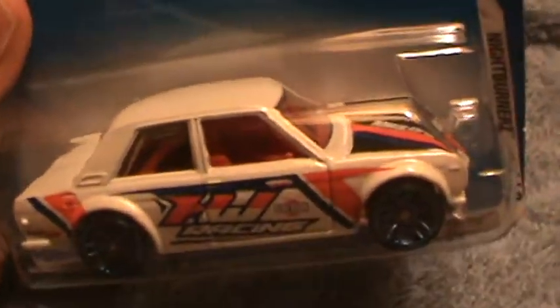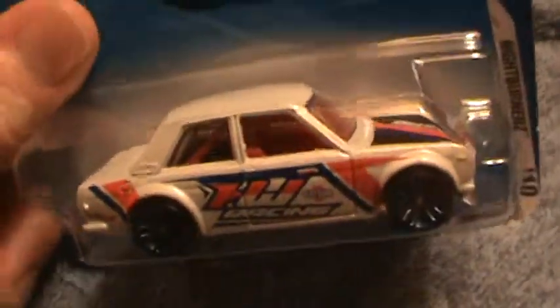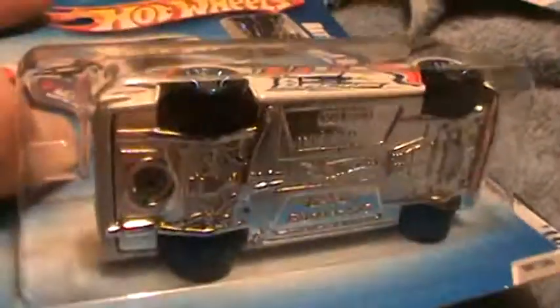This one has a red interior, and I don't think the other one has a red interior. We'll soon find out, because we're going to put them together here.